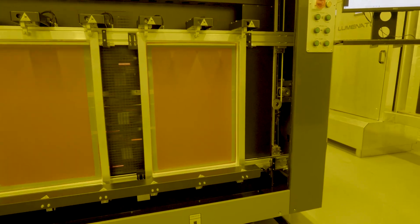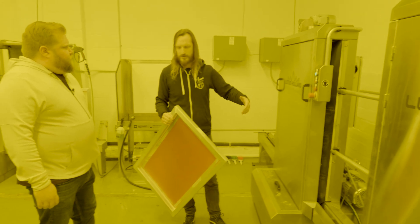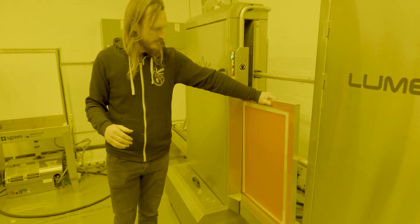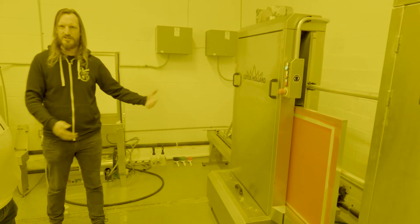This machine here is an auto-developer, basically just a pressure washer inside of a chamber. We put the screen in, it goes inside the chamber, pressure washes on both sides, and comes out developed.